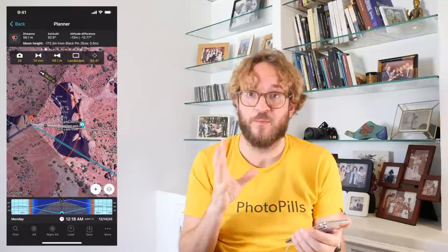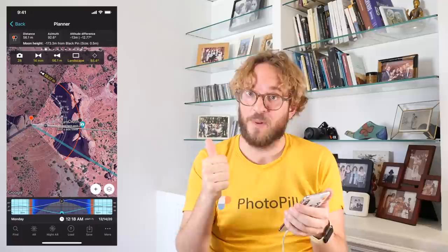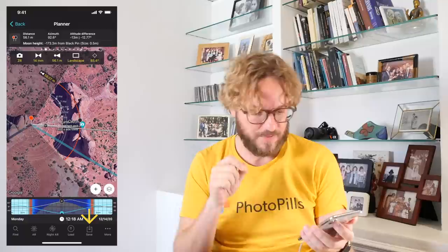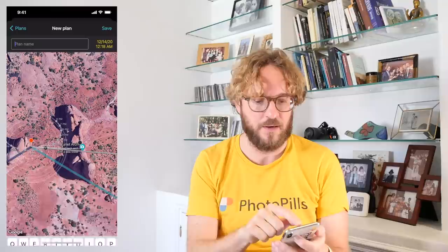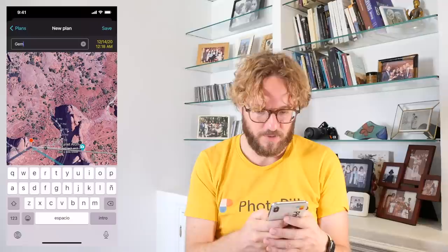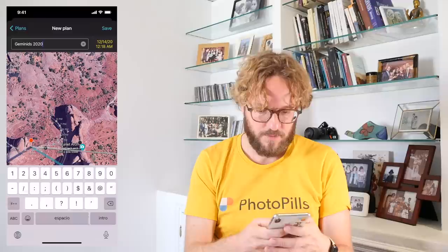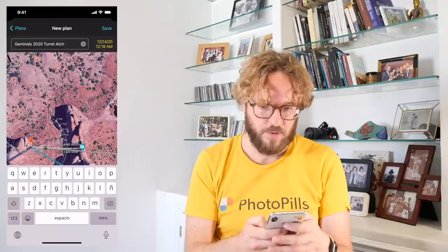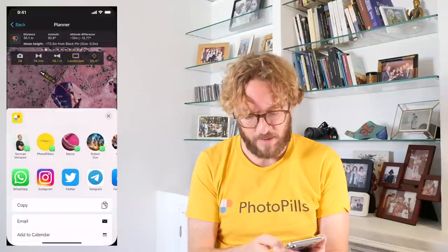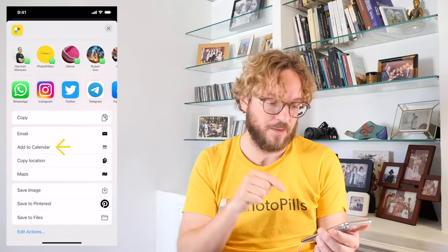I think I'm done with the planning. I know my shooting spot, shooting date and time, shooting direction, and my focal length — I know everything. The final step is to save the plan and also add an alert to my calendar so I make sure I don't miss the shot. To save the plan, tap on Save, tap on Save Plan, New Plan, and add a name — for example, Geminids 2020 Turret Arch — then Save and tap Done. To go back to the map and add an alert to your calendar, tap on More, then Action, and here you can do many things: send the plan to a friend via email, and also add an alert to your calendar. Do it — don't miss the shot!